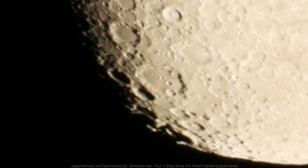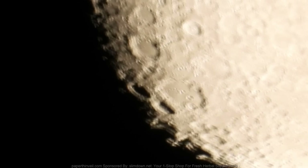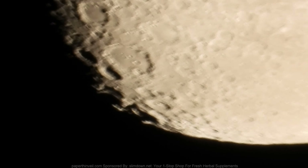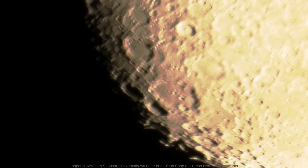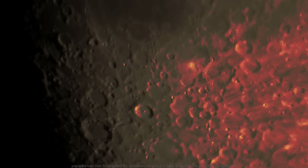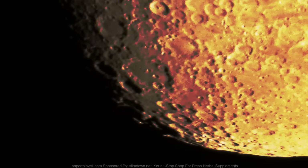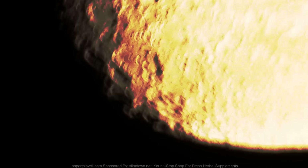A little shaky because it's so zoomed in. I'm gonna eventually get a stabilizer. I might also add something to my editing program to maybe smooth some of that out.